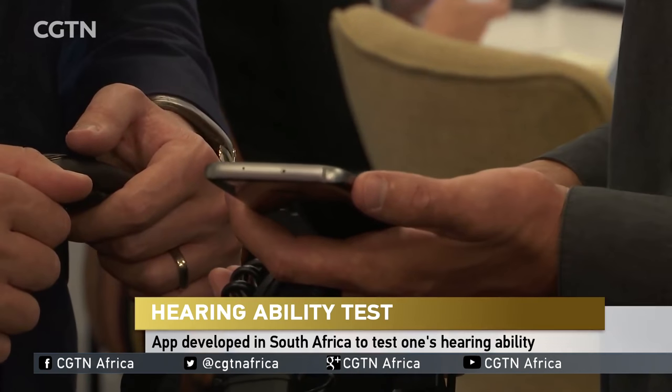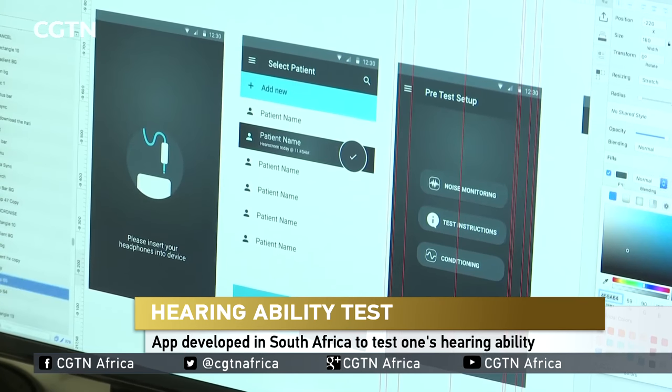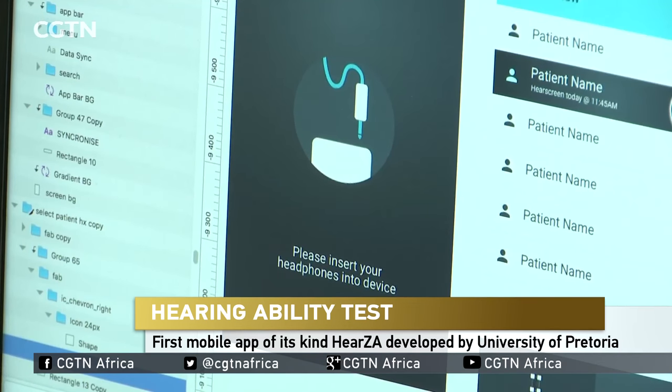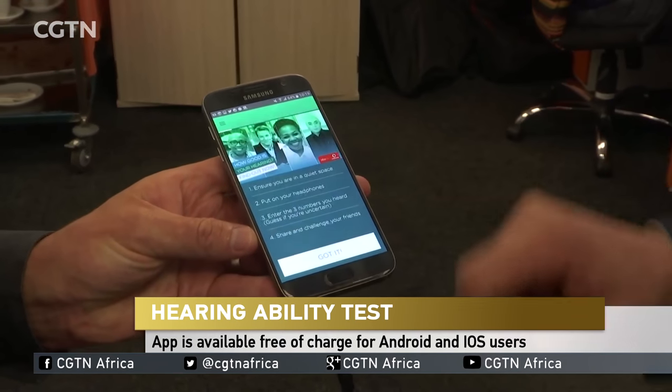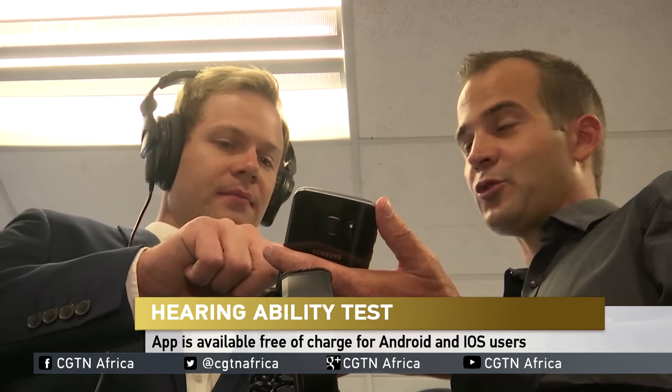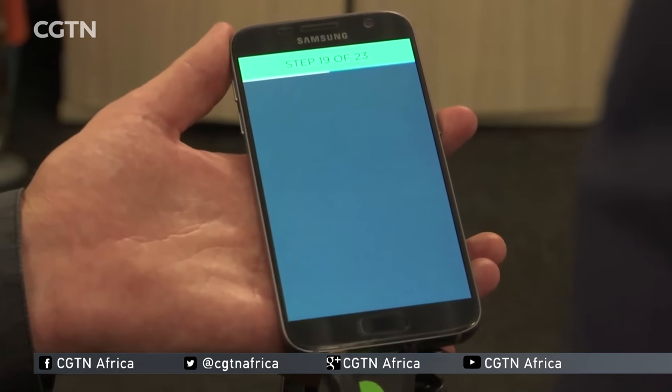Smartphones have become an integral part of modern day living and app makers are leveraging technology for medical purposes. Hearing loss can be daunting and hard to monitor, but now there's an app for that. It's called HearZA and it has been developed by the University of Pretoria. Your hearing organ is an extremely delicate structure and if you damage it, it can never be repaired. It affects more than 3 million South Africans that have disabling hearing loss that's permanent, and the thing is it's invisible, so people don't see a hearing loss.